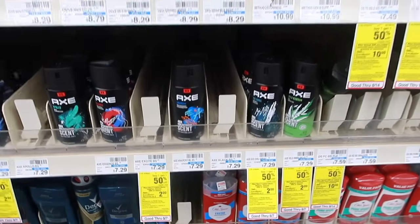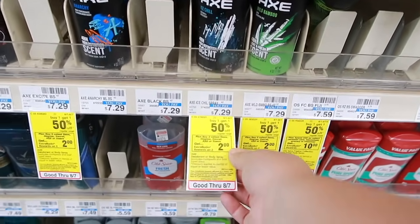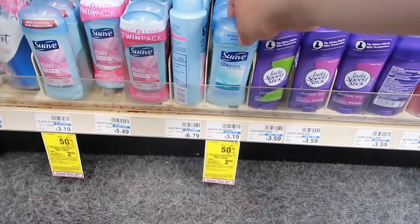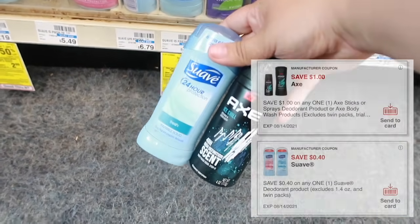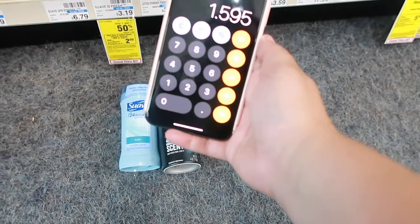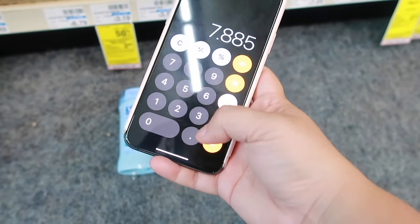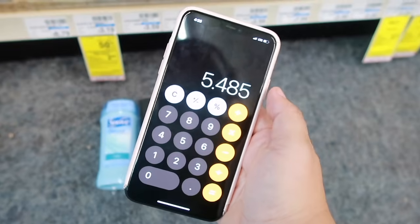Next deal is on the Axe Body Spray, priced $7.29, on promo for buy one get one 50% off. When you buy two you get $2 back in ExtraBucks. We're grabbing one Axe with a $1 off one digital coupon, and one Suave priced $3.19 as the half-price item, with a $0.40 off one digital coupon. Breakdown: $3.19 divided by two plus $7.29 equals $8.88. Subtract the $1 digital and $0.40 digital — down to $7.48. Get $2 back making this $5.48 for two items.